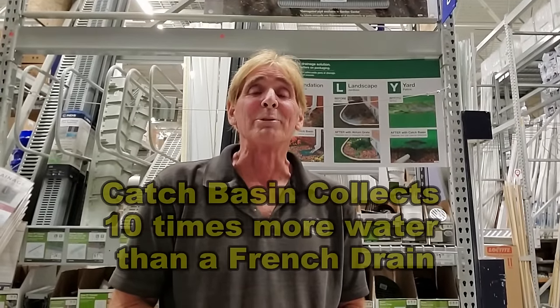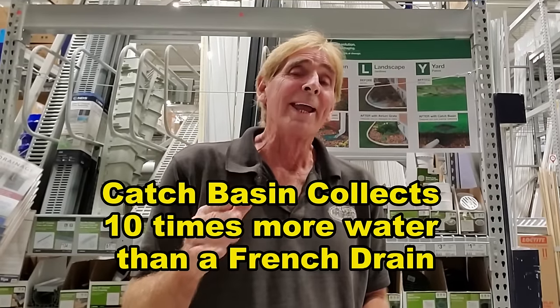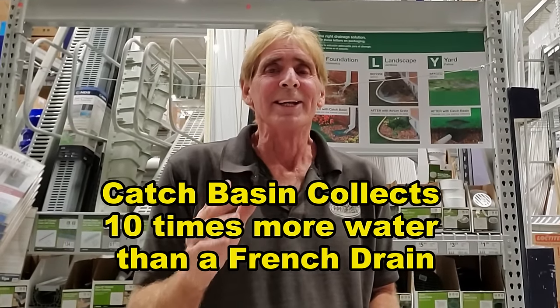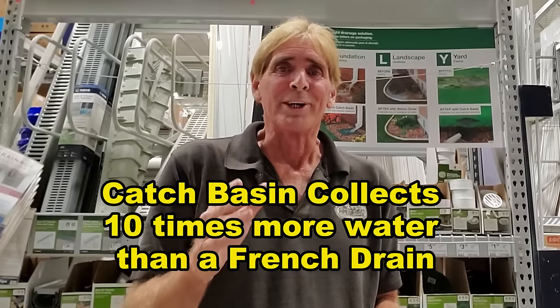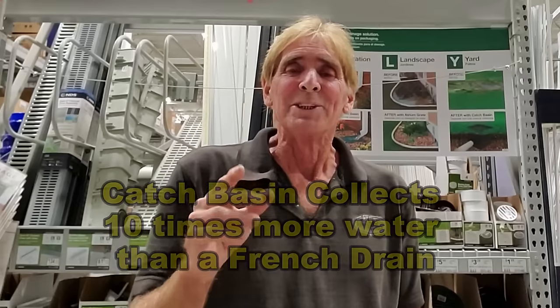Hey, good morning. Chuck here with Apple Drains. We're here at Lowe's and I just want to show you why and how this little catch basin is so important for your French drain system — not your yard drain system, your French drain system. And this little catch basin, 15 bucks, will save you thousands and thousands of dollars.